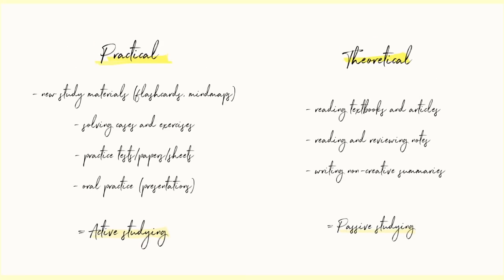First of all, let's divide all study tasks into one of these two categories: practical and theoretical. Practical study tasks include creating new study materials with a new twist on the theory, like flashcards and mind maps, solving cases or exercises, doing mock tests, or explaining the lecture subject to a friend. Theoretical study tasks include reading your textbooks and articles, revising past notes, or adding summaries from pre-existent materials. Basically, theoretical study tasks are related to a passive approach to studying and practical tasks are related to an active approach.